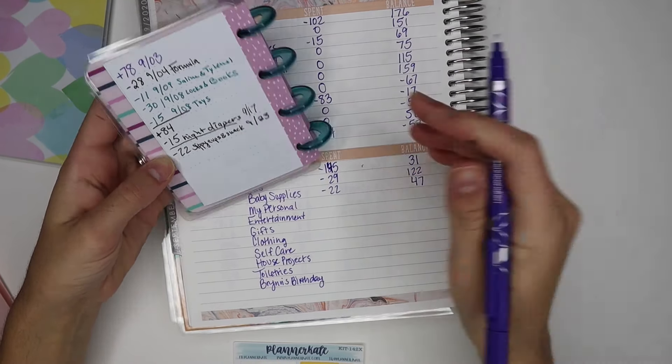Now moving on to sinking funds. First is entertainment — we didn't spend anything, so I'm writing zero. We have $115 left. We're hoping to go on a date this weekend — we might have to take Bryn with us, but it'll still be a date.